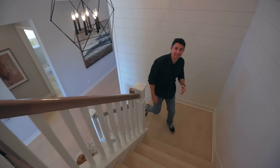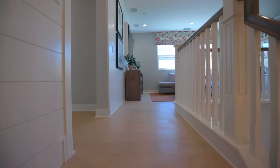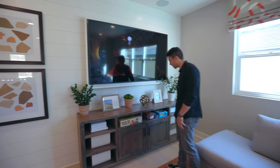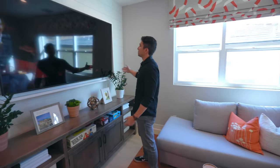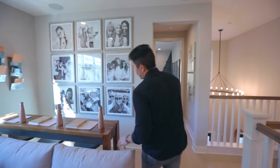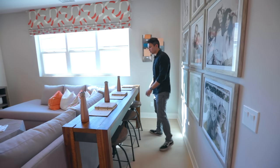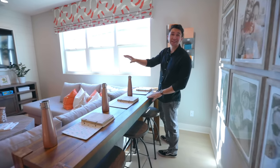Walking up the stairs to the second level — there are four bedrooms total to show you guys including the master bedroom. Here we are in the common landing area up on the second level, and it's staged perfectly for kids. There are a couple of games down there like Rock 'Em Sock 'Em Robots and Jenga, with a large flat screen TV and three built-in speakers above it, plus more built-in speakers behind the couch. There's also a little desk space staged for doing homework.